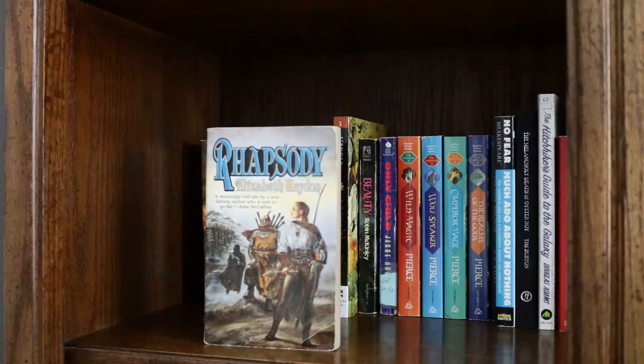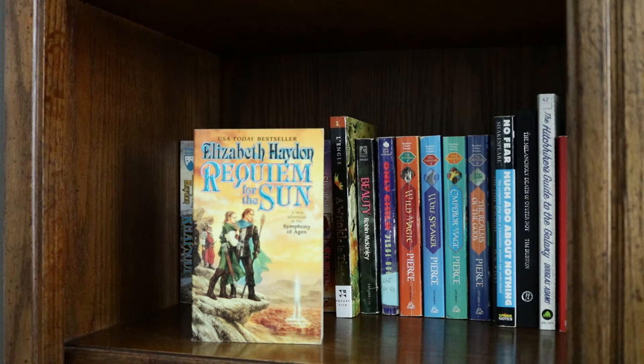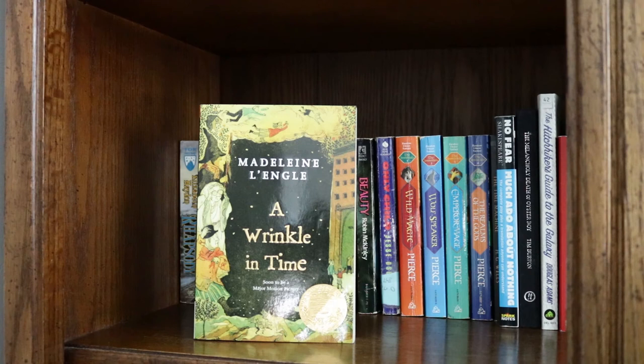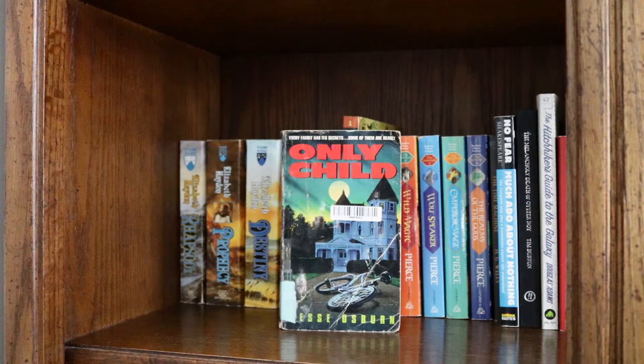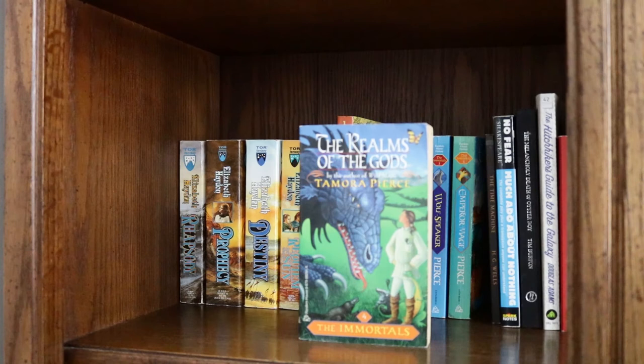From the Symphony of Ages series by Elizabeth Hayden: Rhapsody, Prophecy, Destiny, Requiem for the Sun, and Elegy for a Lost Star. Then A Wrinkle in Time by Madeleine L'Engle, Beauty by Robin McKinley, Only Child by Jesse Osborne, and the Immortals quartet by Tamora Pierce: Wild Magic, Wolf Speaker, Emperor Mage, and Realm of the Gods.